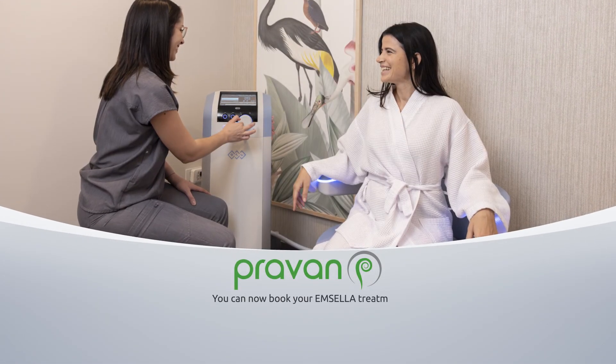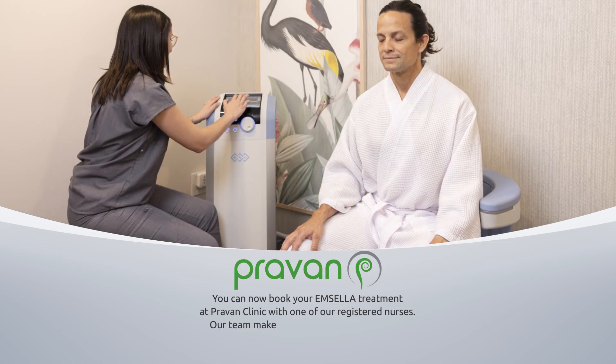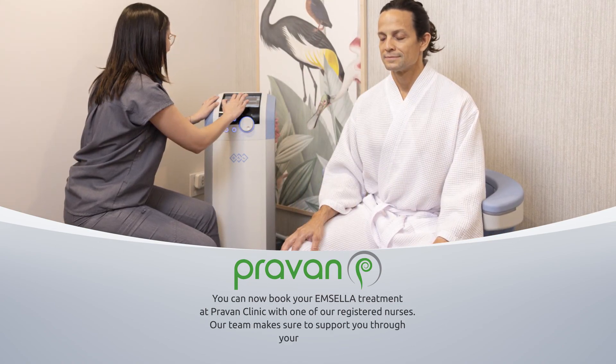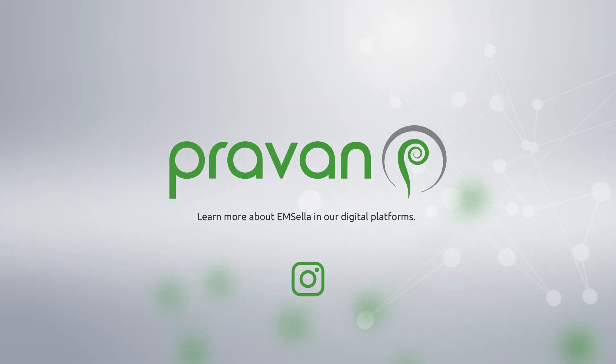You can now book your Emcella treatment at Proven Clinic with one of our registered nurses. Our team makes sure to support you through your journey. Learn more about Emcella on our digital platforms.